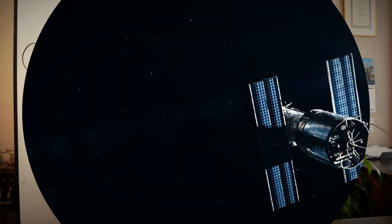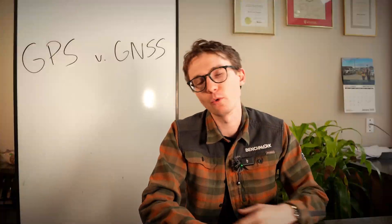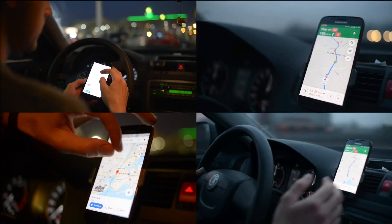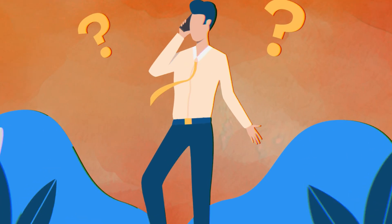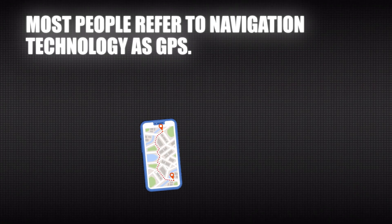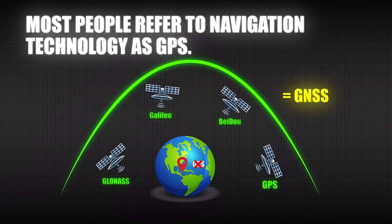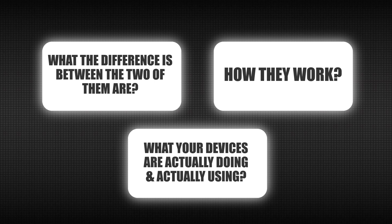In today's video I want to talk about GPS and GNSS and what the difference between the two of them is. For a lot of people, especially those who are new or only use GPS sparingly — whether they be driving to work, trying to find their favorite coffee shop, or getting unlost — most people refer to navigation technology as GPS when it's not really GPS anymore. That's where GNSS comes in, and I want to explain the difference, how they work, and why we should update our terminology.